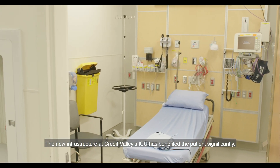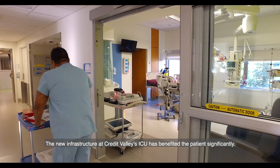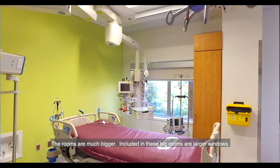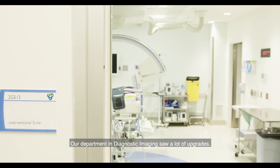The new infrastructure here at Credit Valley's ICU has benefited the patient significantly. The rooms are much bigger, and included in these big rooms are larger windows. Our department in diagnostic imaging saw a lot of upgrades.